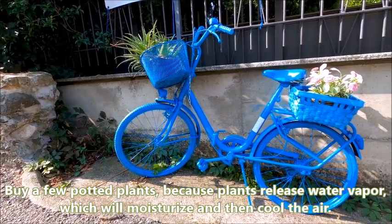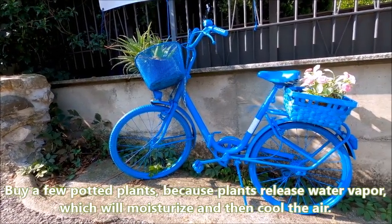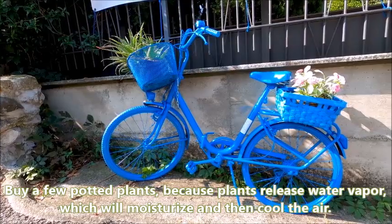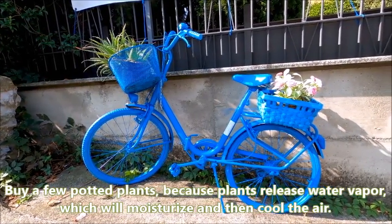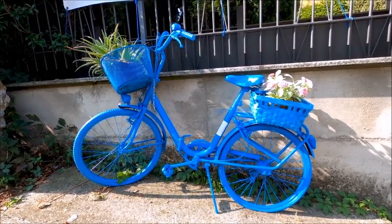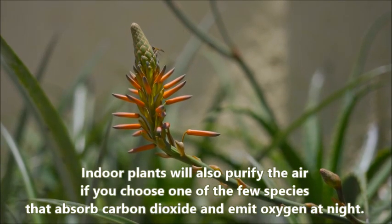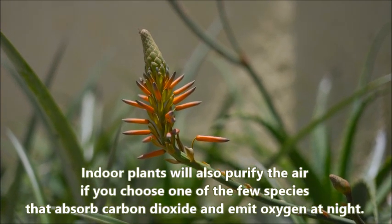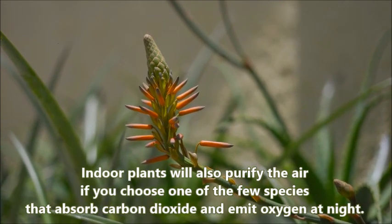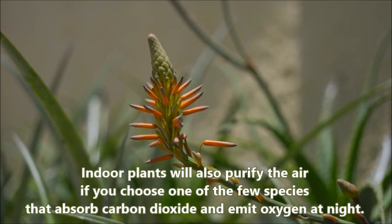First, you can buy a few potted plants. Because plants release water vapor, which will moisturize and then cool the air. Indoor plants will also purify the air if you choose one of the few species that absorb carbon dioxide and emit oxygen at night.